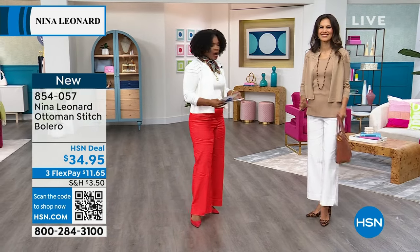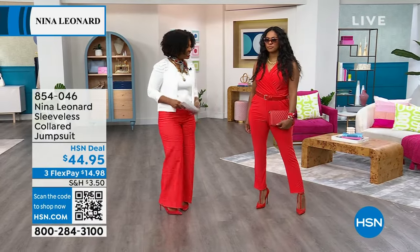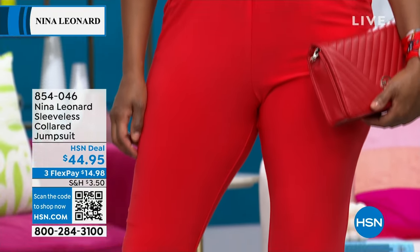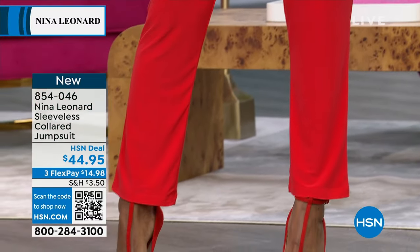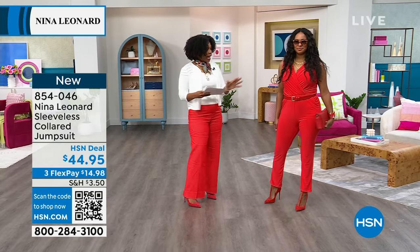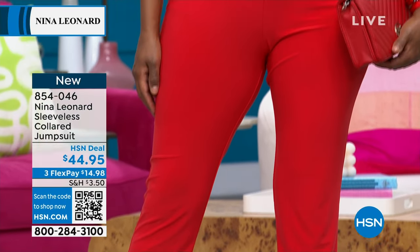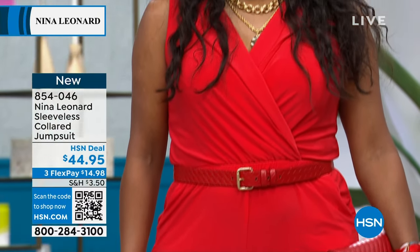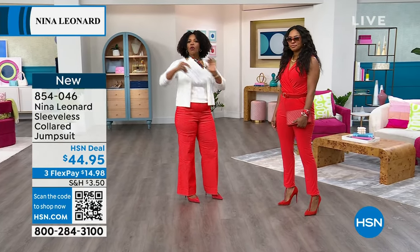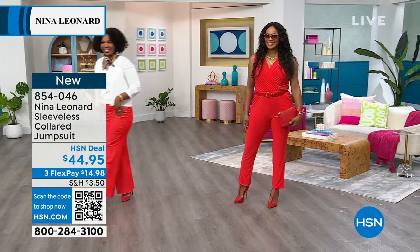Also coming up: the wide leg pants. Donya is wearing the jumpsuit, which is coming up closer to the end of the show. But I'm showing it to you now in case you don't want to wait — she's wearing it in poppy red with a belt. The jumpsuit has an elasticized waist so you can add a belt or not; it also comes in black and navy, extra small to 3X. It's new this weekend and she's wearing a medium.